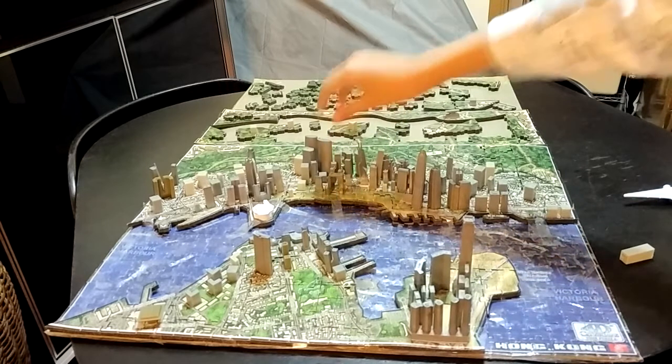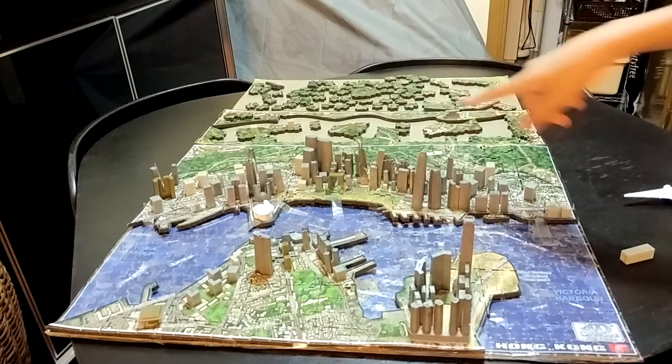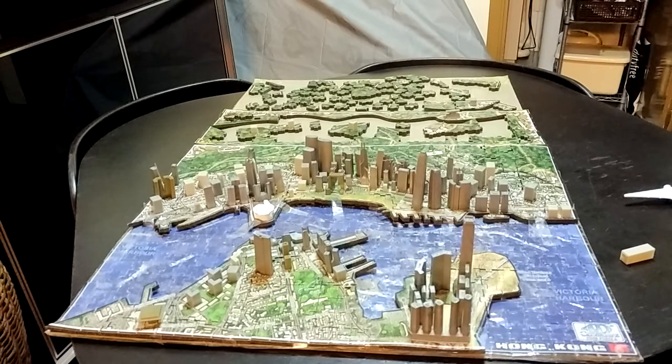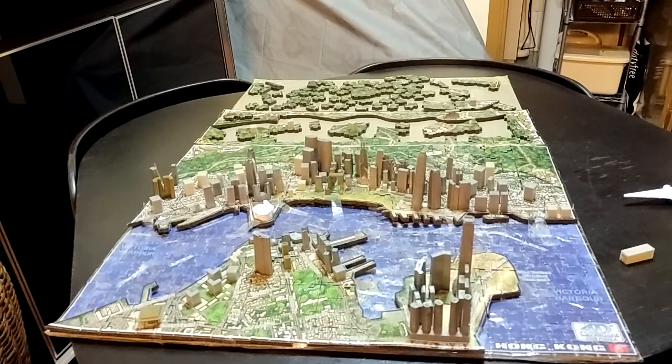This is the Bank of China Tower. Bank of China. It was built in 1990. It's about 380 meters — almost 400 meters. It's a very special building.